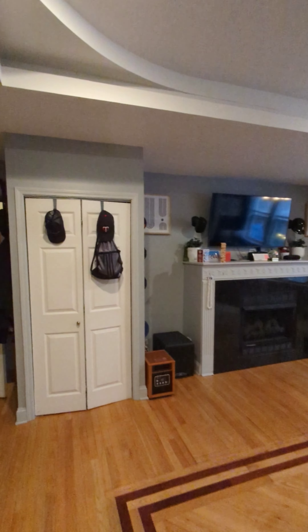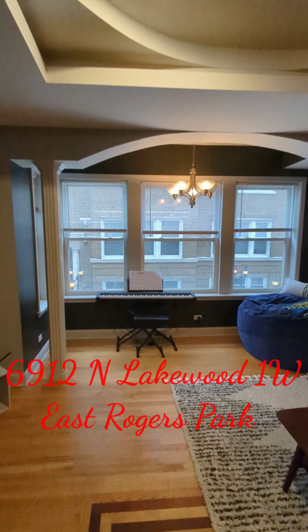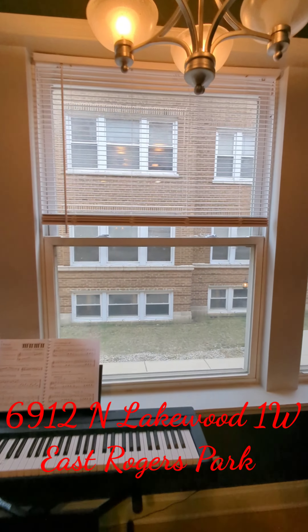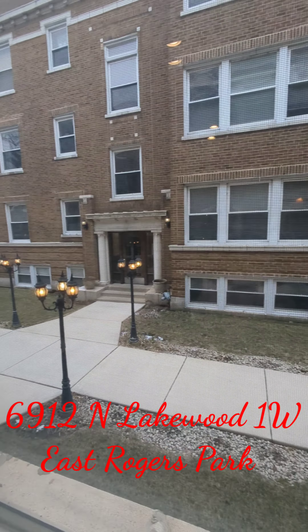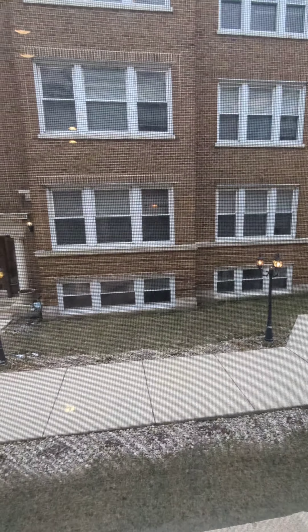We are looking for a two-year lease — that's very important, a two-year lease for this unit. Let me know. Thank you for watching my video for 6912 North Lakewood in the eastern part of East Rogers Park.